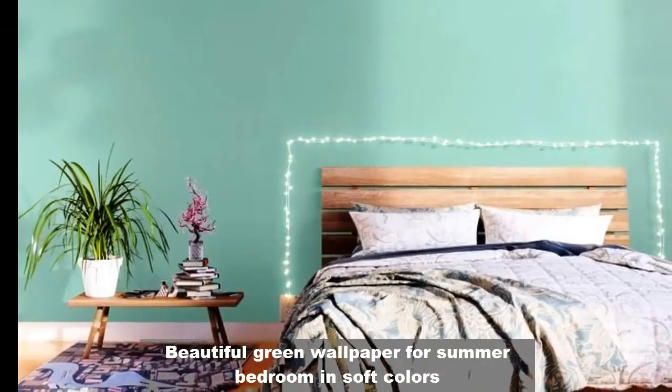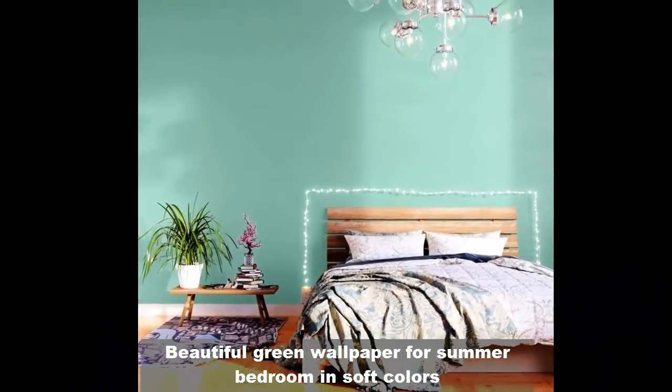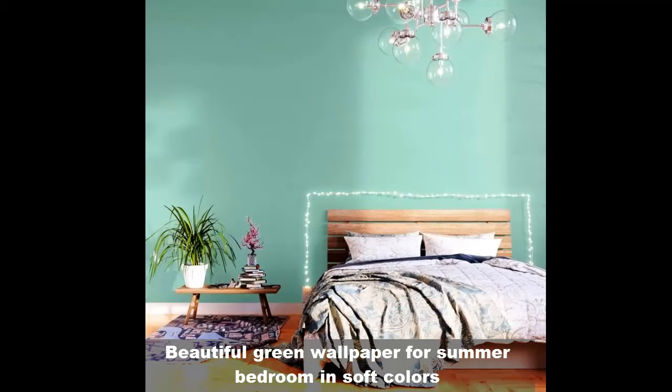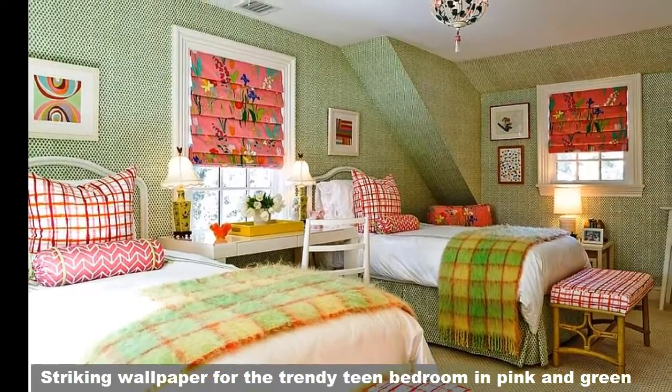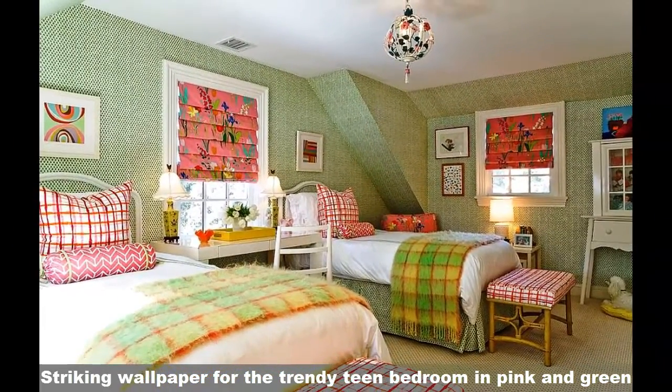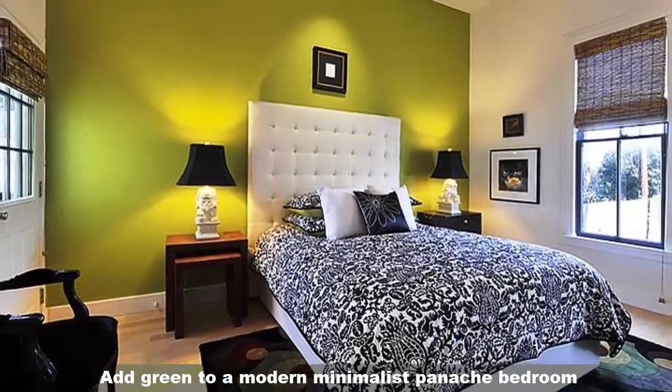Beautiful green wallpaper for a summer bedroom in soft color. Striking wallpaper for a trendy bedroom in pink and green. Add green to a modern minimalist painted bedroom.